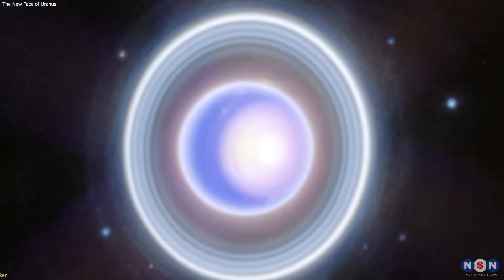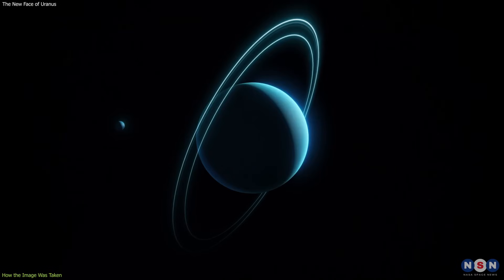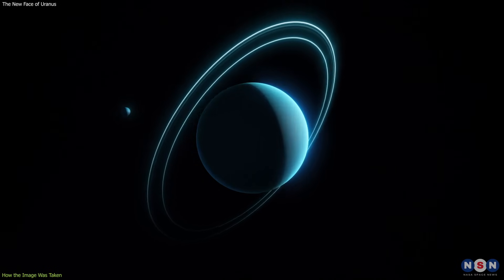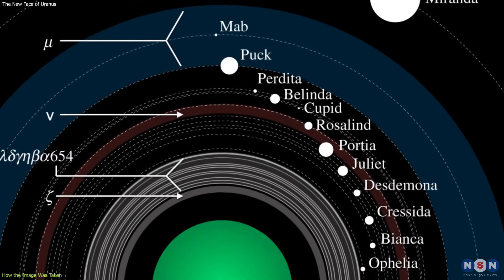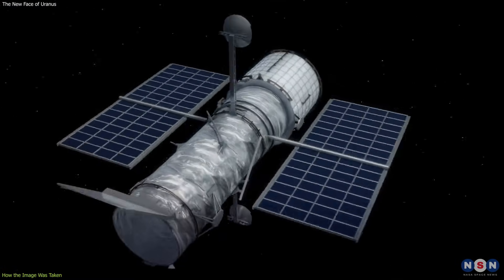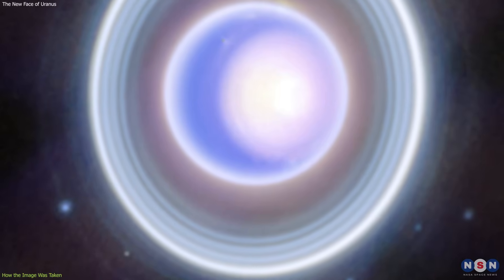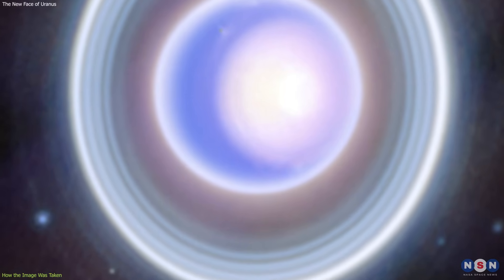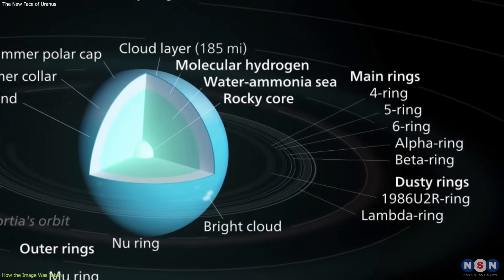The new image of Uranus shows us a lot of things that we couldn't see before, or that we could only see vaguely or faintly. Let's start with the most obvious feature: the rings. Uranus has 13 known rings, which are made of dust and ice particles ranging in size from microns to meters. The rings are very thin and dark, and they are hard to see from Earth or even from other space telescopes. But Webb can see them clearly, thanks to its infrared vision and its high resolution. The new image shows more faint dust particles in the rings, as well as some gaps and structures within them. For example, you can see the bright epsilon ring, which is the outermost and widest ring, and the alpha and beta rings, which are the innermost and brightest rings.